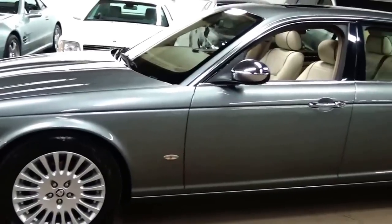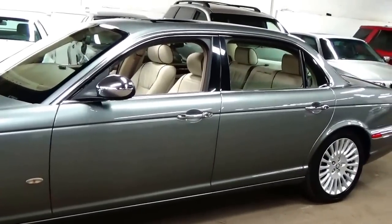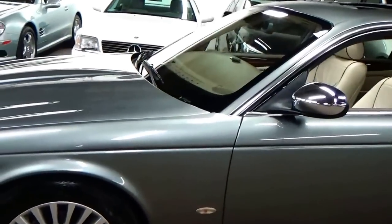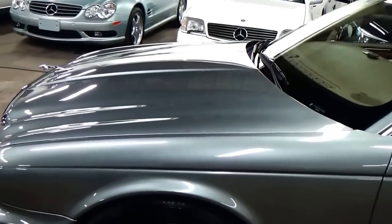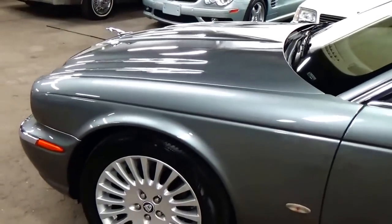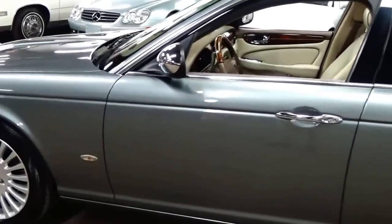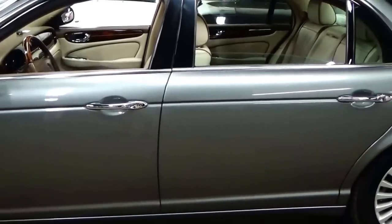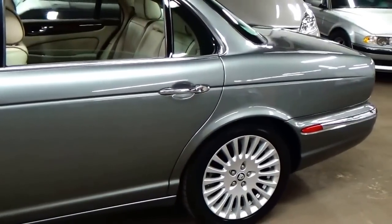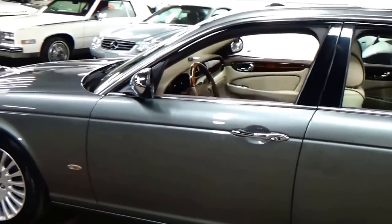We do these videos here at Louis Frank Motor Cars to give buyers a little bit more insight into the vehicle they may be purchasing, as well as to show off the overall quality of the vehicles that we buy and sell. This Vanden Plas is no exception — absolutely insane condition. There's not a dent or ding on this car. This is definitely a car that's been garaged its entire life.